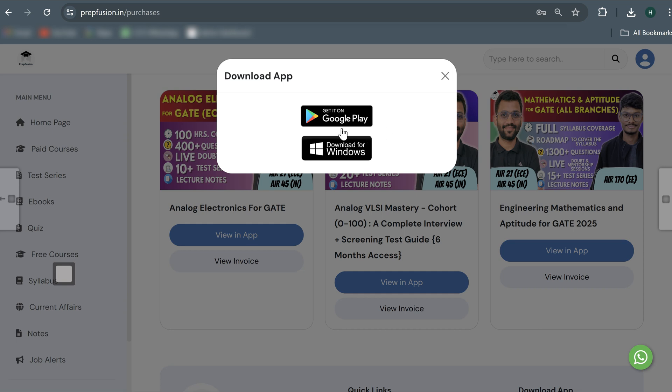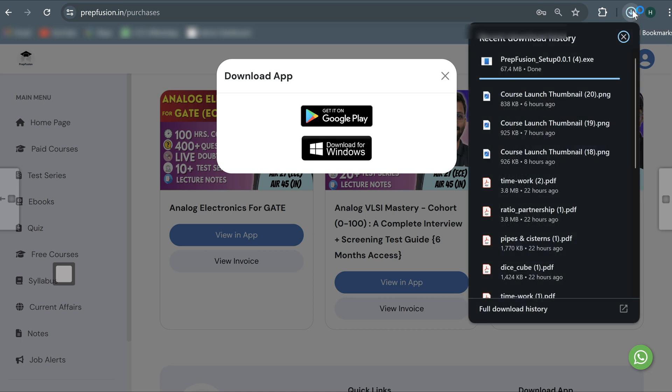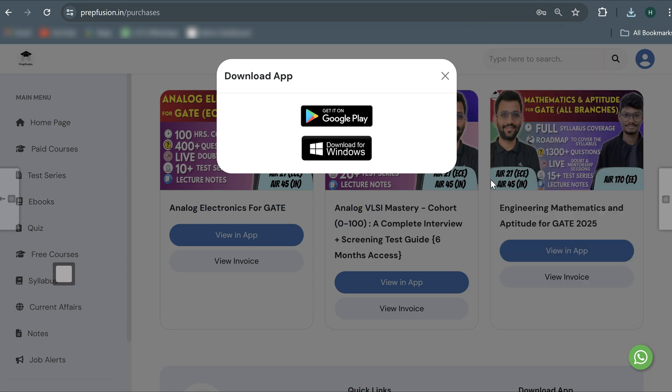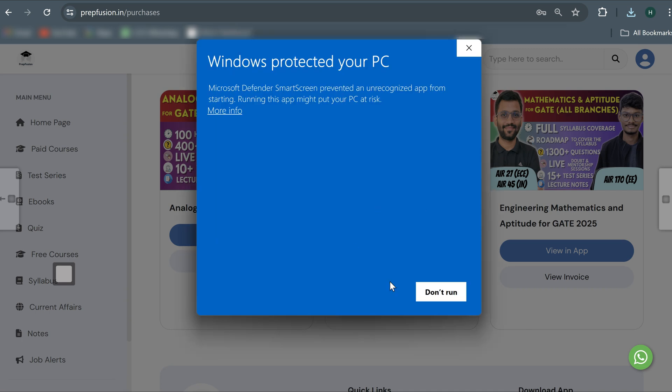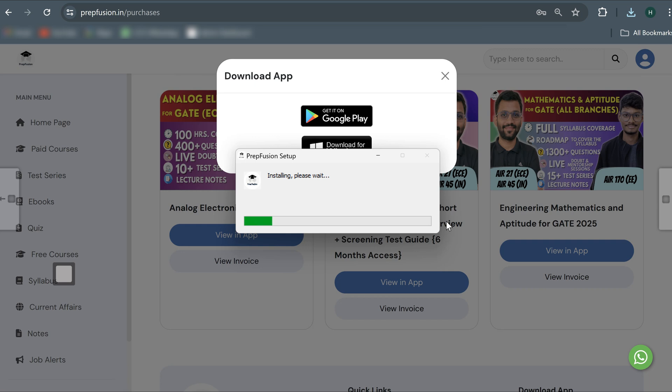After purchasing, it will show you 'view in app' — the videos can be played only on the application, not on the website. If you are using mobile, click 'Get it on Google Play'. If you are using PC, click 'Download for Windows'. If you already have the app, you don't need to download it again. Once the app is installed and opened, you will be able to watch all the videos. That's how you can purchase and access the course.